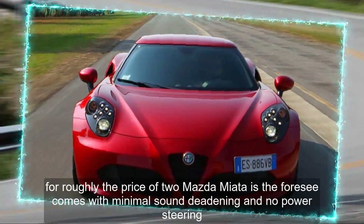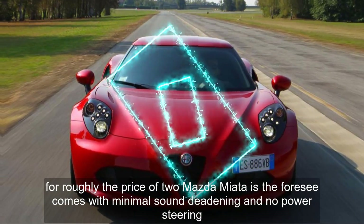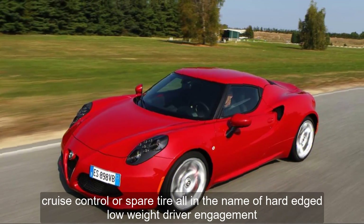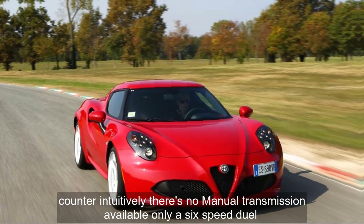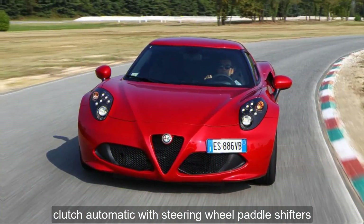For roughly the price of two Mazda Miatas, the 4C comes with minimal sound deadening and no power steering, cruise control, or spare tire — all in the name of hard-edged, low-weight driver engagement. Counterintuitively, there's no manual transmission available, only a 6-speed dual-clutch automatic with steering wheel paddle shifters.